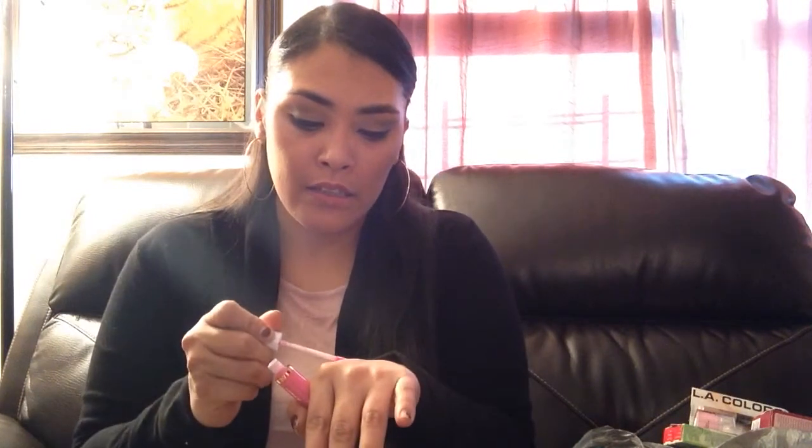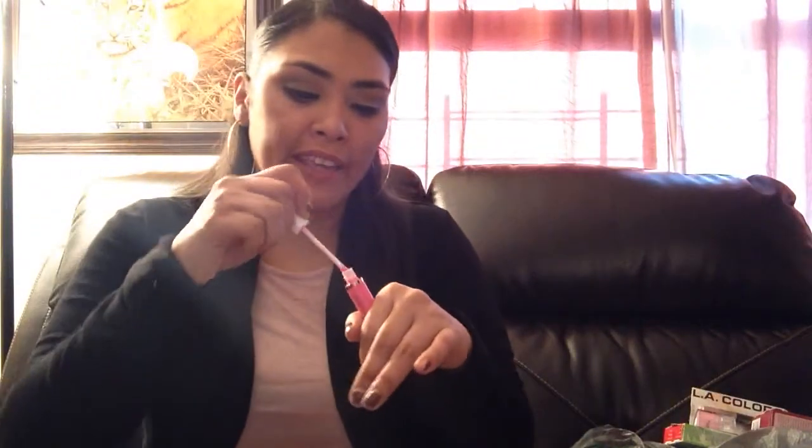We're going to get into the makeup because I found so much makeup that I thought I would never find at my Dollar Tree. Every time I make a video I tell you guys how I go and they don't have anything — well, they shut me up this time. I found this lip gloss: paradise pink by LA Color. Let me swatch it for you guys real quick. It's kind of thick and it's a lip glossy finish — not matte. I love that color, it's super cute.